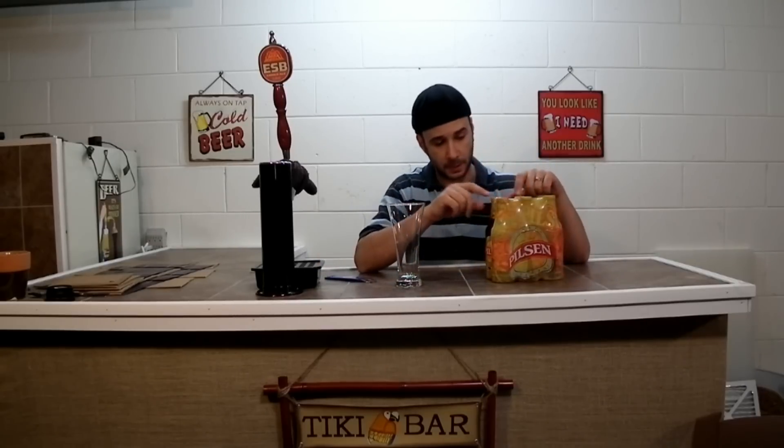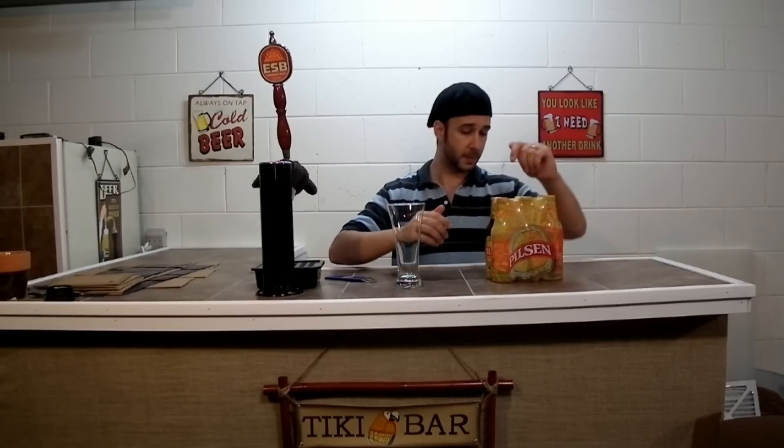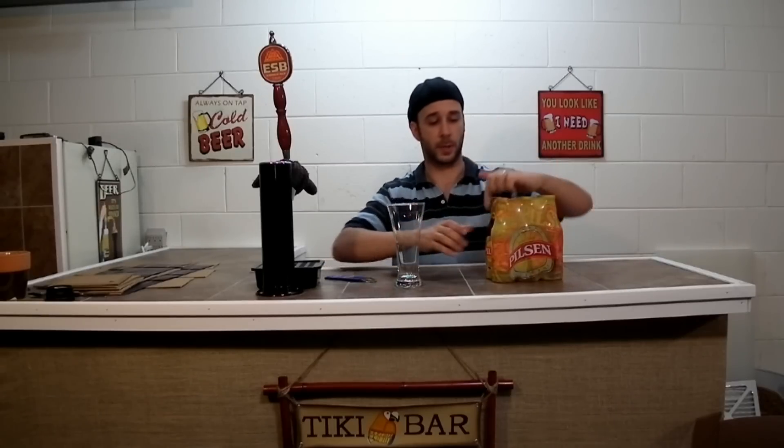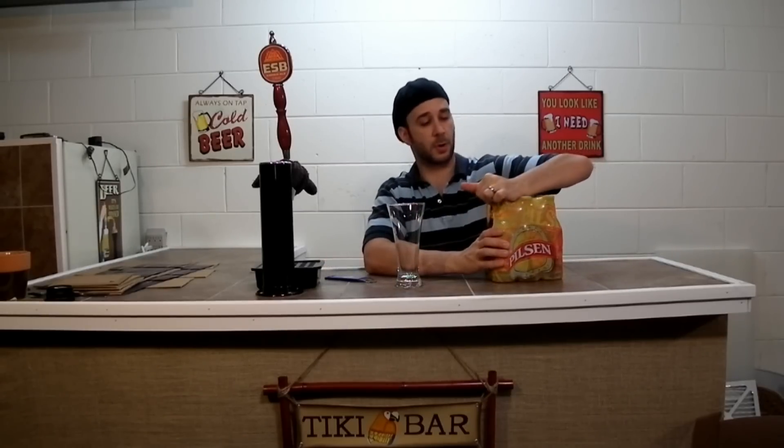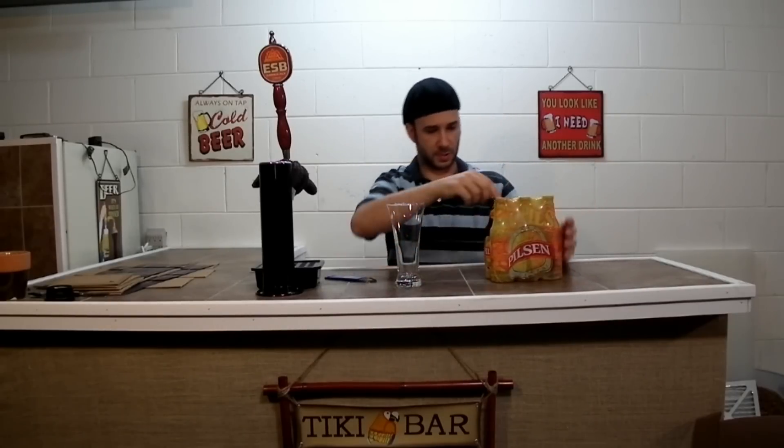Today I have Pilsen. I've never seen it before — a pretty interesting looking case. These are 11.2 ounce beers. I've never had it before. This is a product of Uruguay. I went to Sedano's Market, which is like a Latin supermarket, and they have this interesting looking beer.